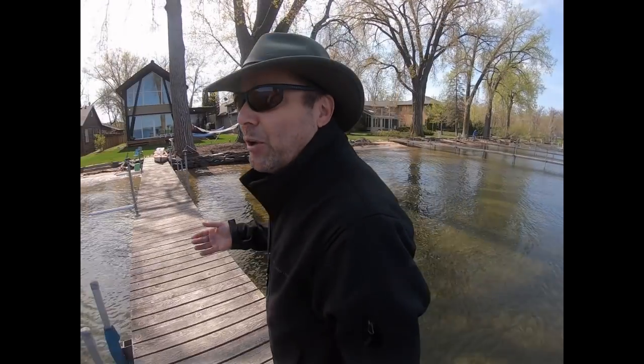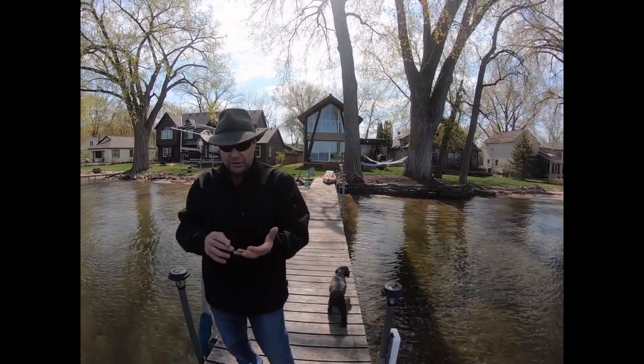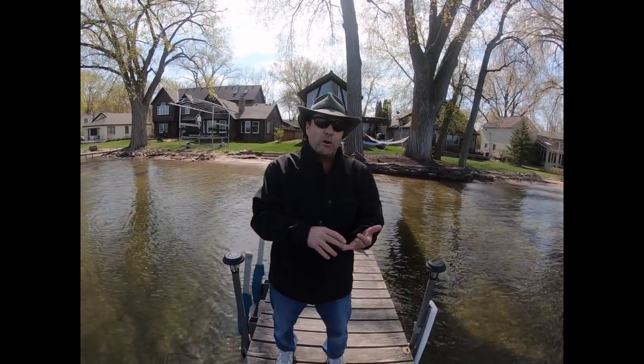Now this house that was built is a designer home — it's got all kinds of fancy features including the 12.2 kilowatt solar system, a green roof, and Tesla batteries. So we're going to go ahead and take a look and see what he's got going on in here.